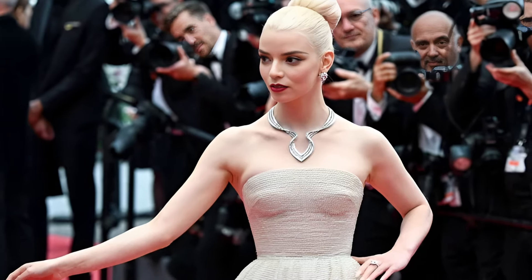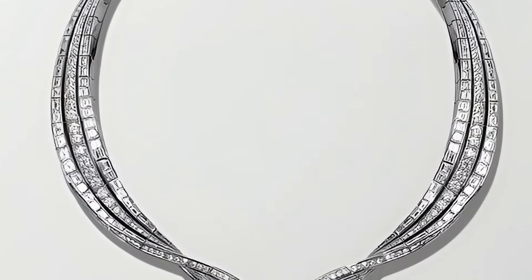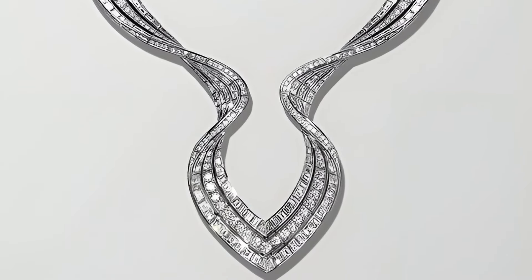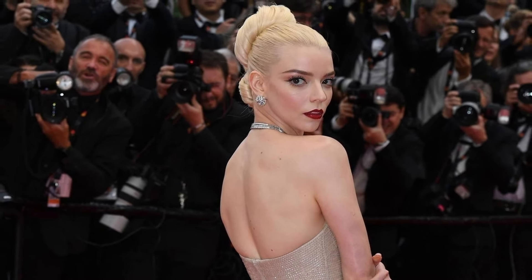Although Anya refused to wear an impressive sapphire pendant weighing more than 38 carats, the necklace still made a lasting impression, emphasising her impeccable taste and love of classic style with modern elements. This image once again confirmed Anya Taylor-Joy's status as a fashion and style icon with an impeccable sense of beauty.